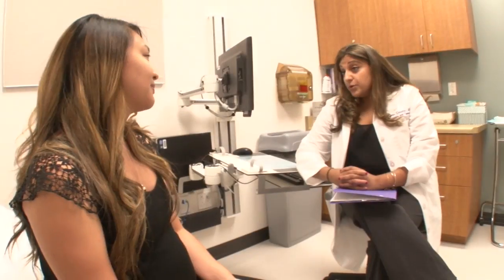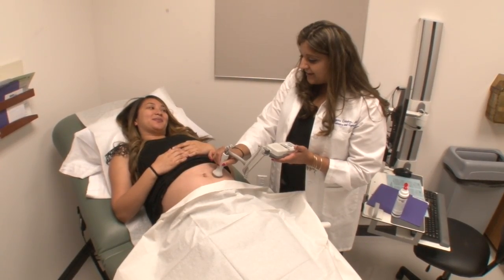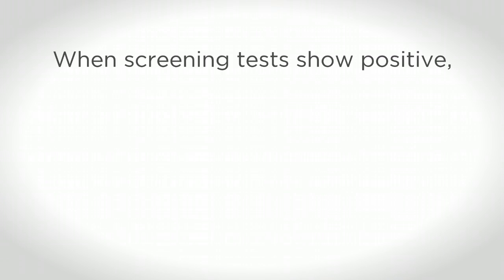Screening tests use a combination of early ultrasound and two blood tests, or just two blood tests from the mom, to calculate the chance that the baby has a chromosomal abnormality or defect, such as a spinal defect. These screenings pose no risk to the fetus. However, there is no guarantee a negative result means there are no birth defects, because no test can detect 100% of possible birth defects.